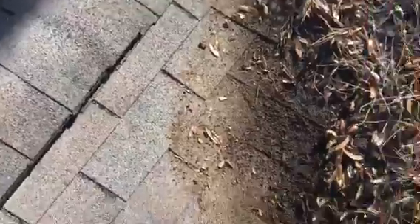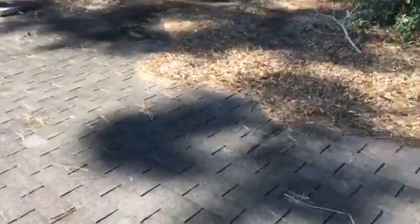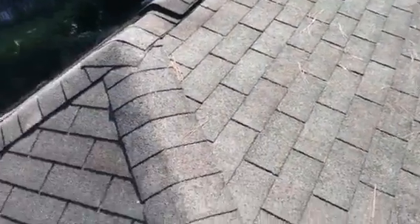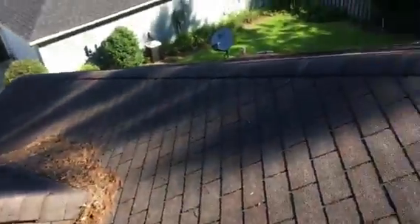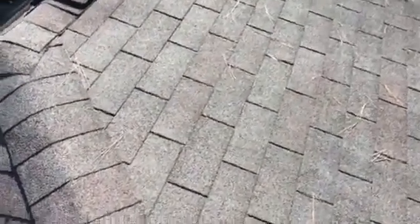It holds moisture, and also bugs — you can actually see some bugs moving around in there. These things will absolutely eat through your shingles and allow water to start penetrating. What surprised me is that this valley is a little bit soft as well from holding moisture longer than it should.